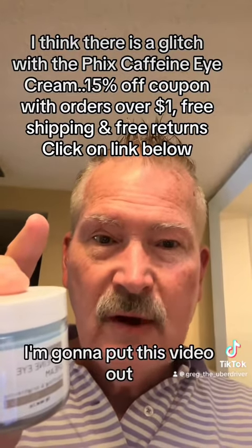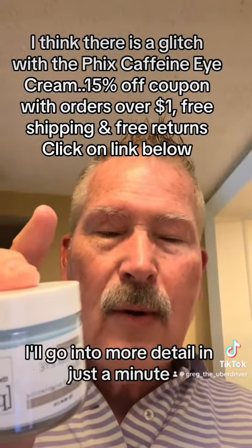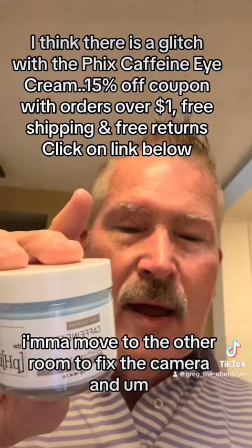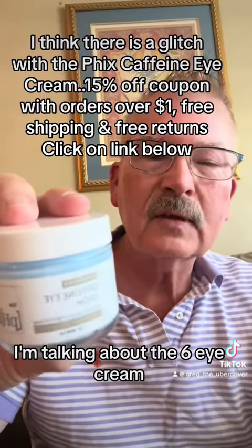I'm going to put this video out, and if you click on the link below you will see that this product has been highly recommended and used. I'll go into more detail in just a minute. I'm going to move to the other room to fix the camera and talk more about this product and why you should think about using it. Again, I'm talking about the Fix Eye Cream.